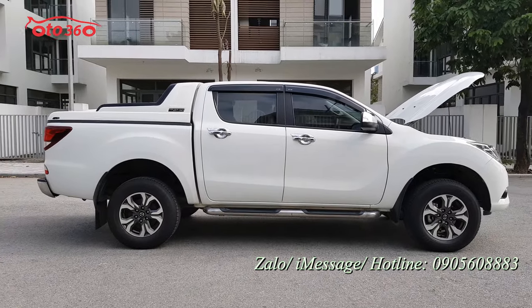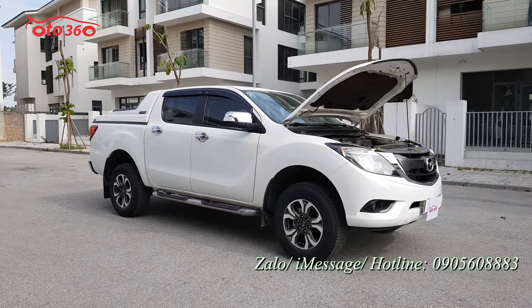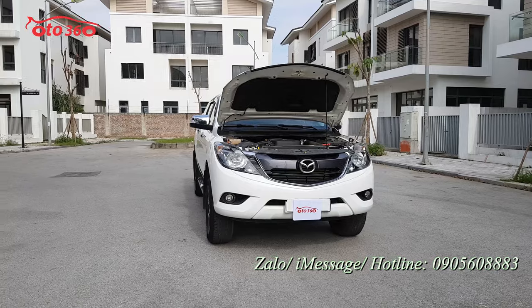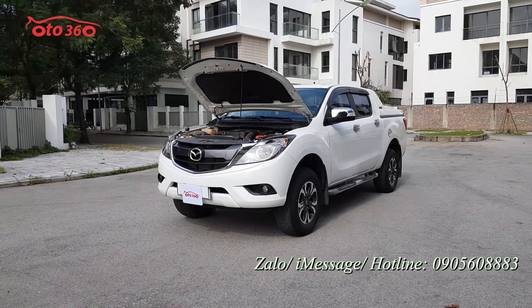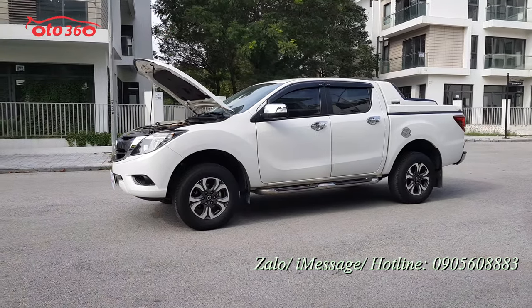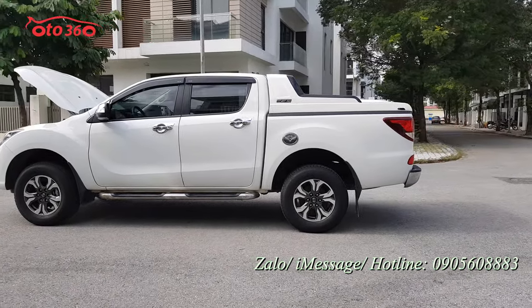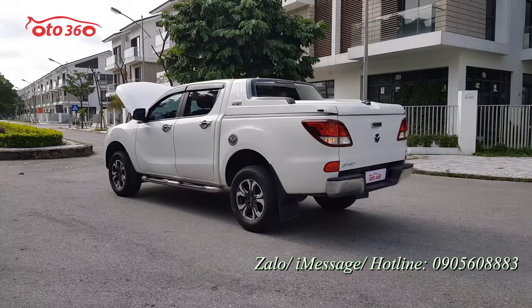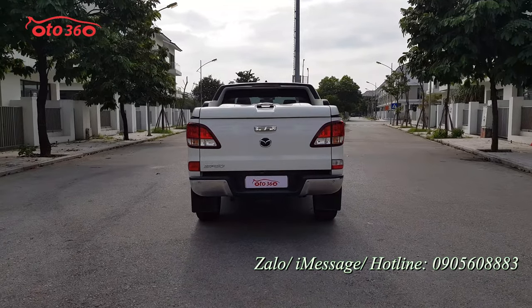Nếu quý vị và các bạn đang quan tâm đến chiếc xe Mazda BT50 2020 siêu lướt này, hãy liên hệ ngay theo số hotline của ô tô 360: 0905 608 883 để được tư vấn. Hoặc quý vị có thể qua địa chỉ cửa hàng 16 phố Tô Hiễu, phường Trung Văn, quận Nam Từ Liêm, thành phố Hà Nội để được xem xe và lái thử. Xin quý vị hãy like clip, đăng ký kênh ô tô 360 để đón xem những video và những chiếc xe mới nhất. Cảm ơn quý vị và các bạn rất là nhiều, xin hẹn gặp lại ở những video tiếp theo.